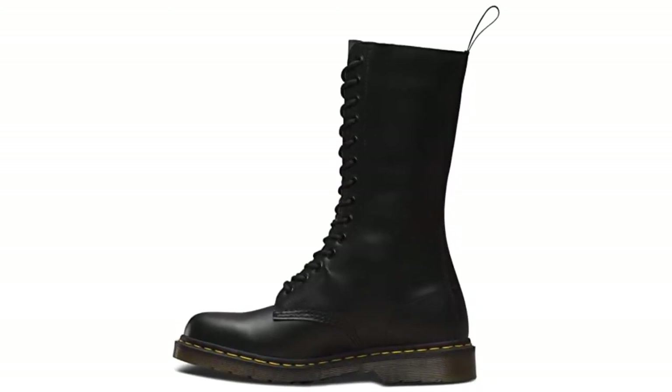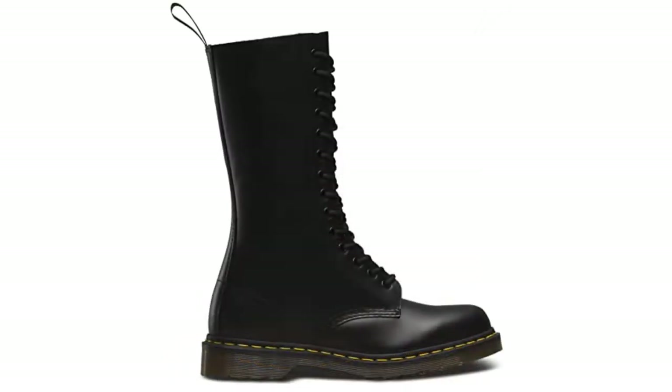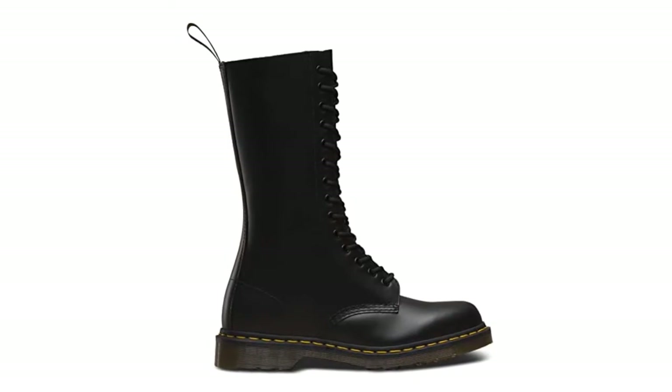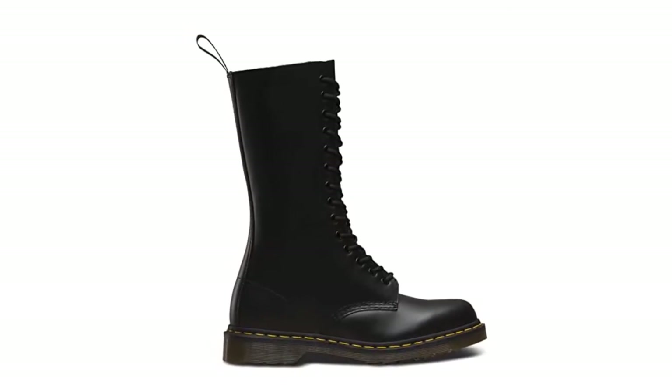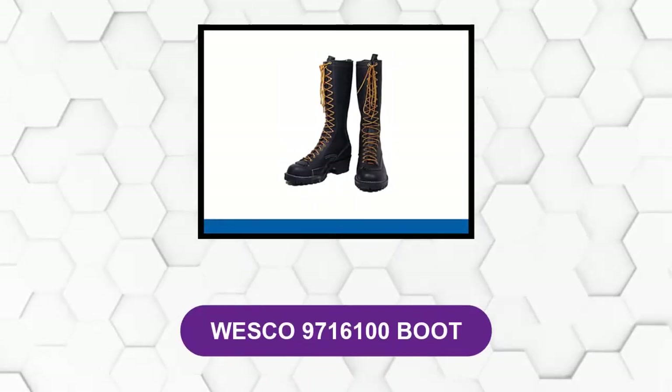Thanks especially to their heat-sealed leather and oil and fat resistant soles. While the price is right, these boots are not something the average lineman will feel comfortable strapping on before long days of work high above the ground. Without proper heel lock and a thicker sole, these are more of a fashion statement than a work tool.